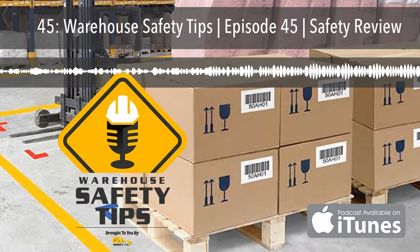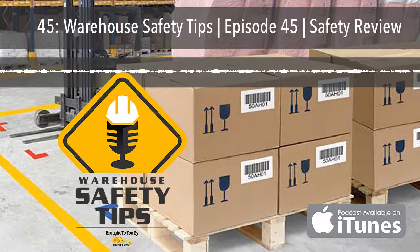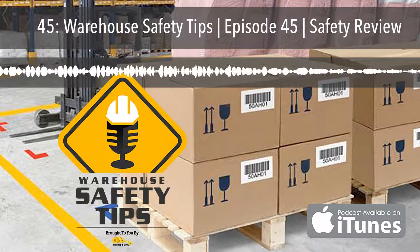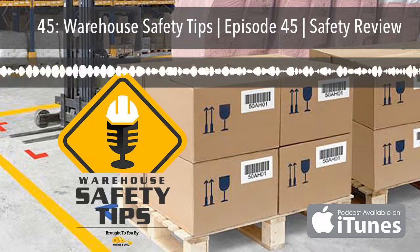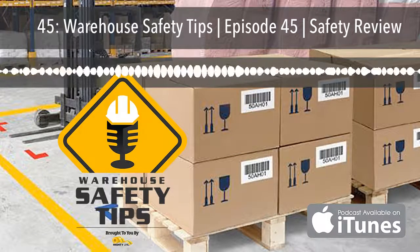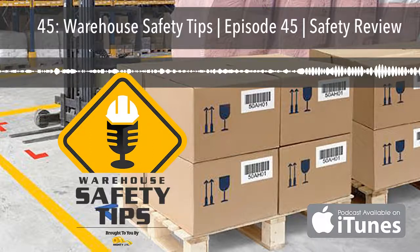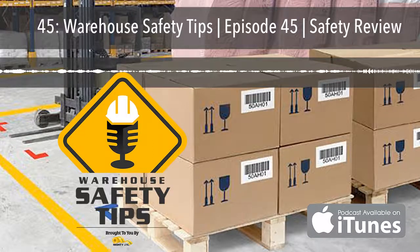Now, if you're a seasoned podcast listener, this podcast is going to be different from most you listen to. It's based around exactly what the name implies: Warehouse Safety Tips. And since the people in this industry are busy, we know that time is money, and each episode will be as short and to the point as possible. And now, with all of that out of the way, let's get to the podcast.